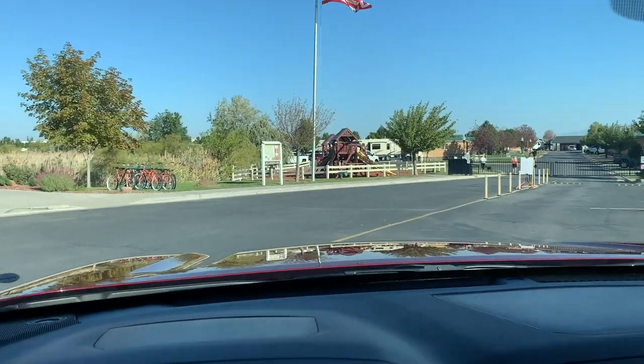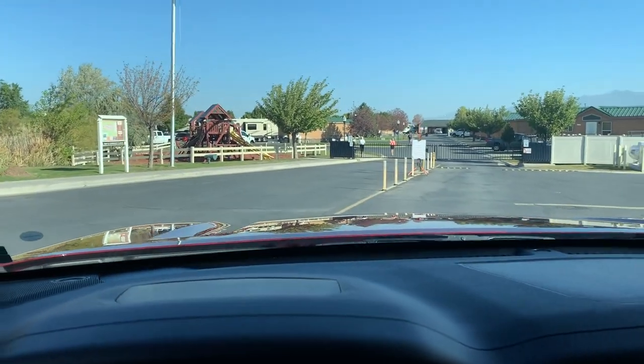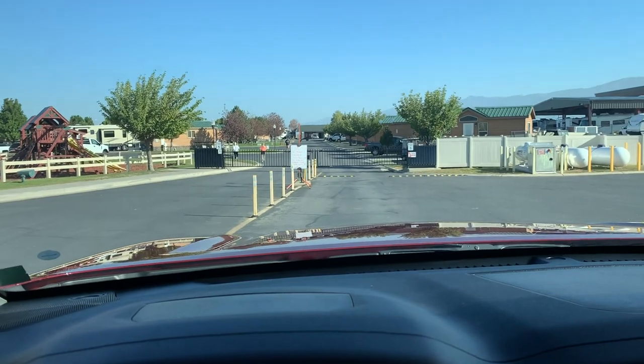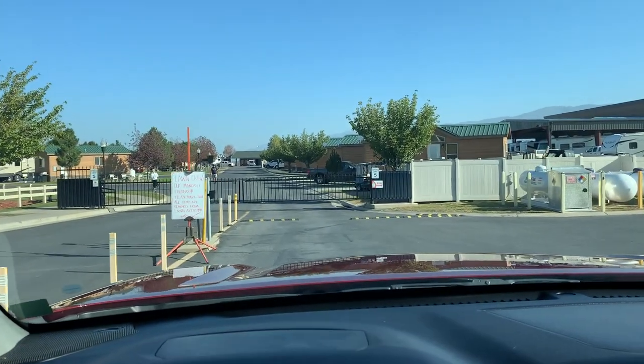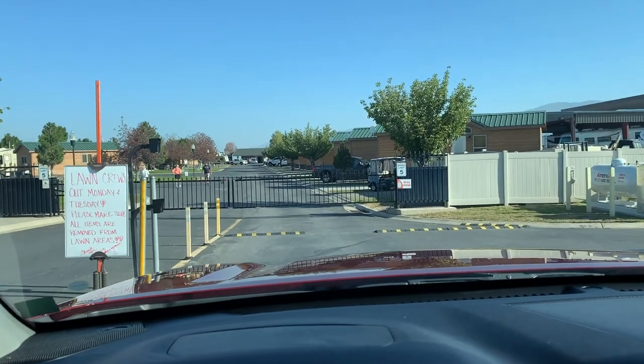But unfortunately, this place has one pretty big flaw that is a deal-breaker and probably means we won't be staying here again. Campground review coming up next.